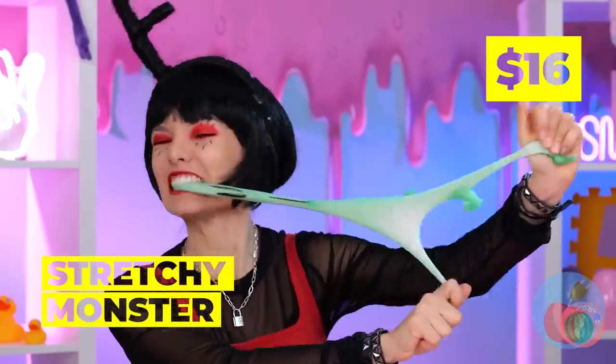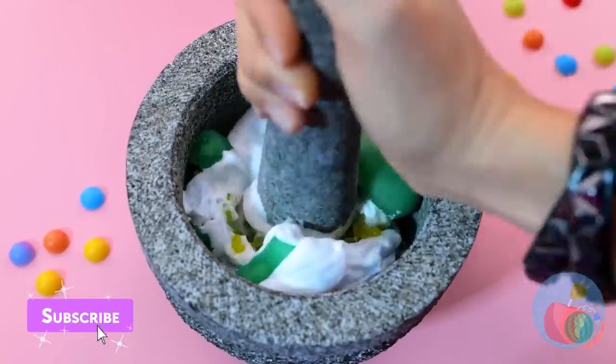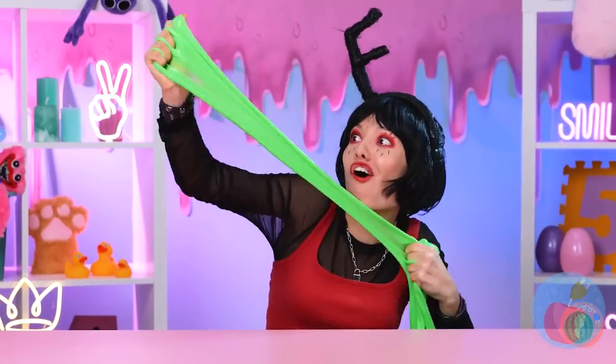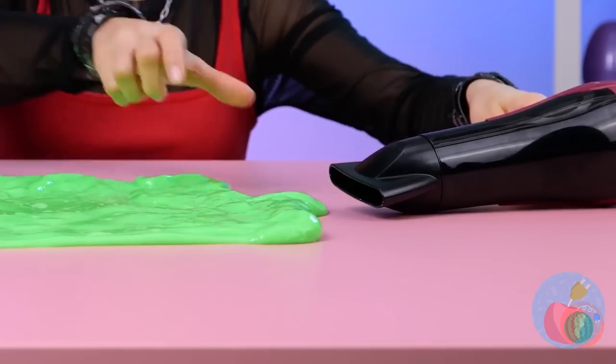Who knew aliens were so stretchy? Why don't we pound them up, just like Mochi? Now we've got a batch of new slime to play with. We can blow them back up too.